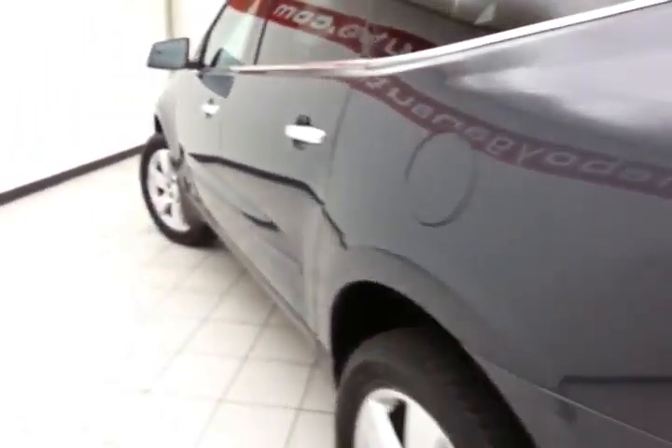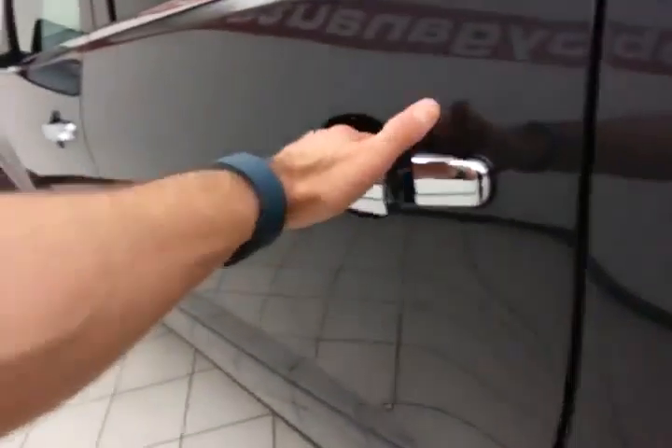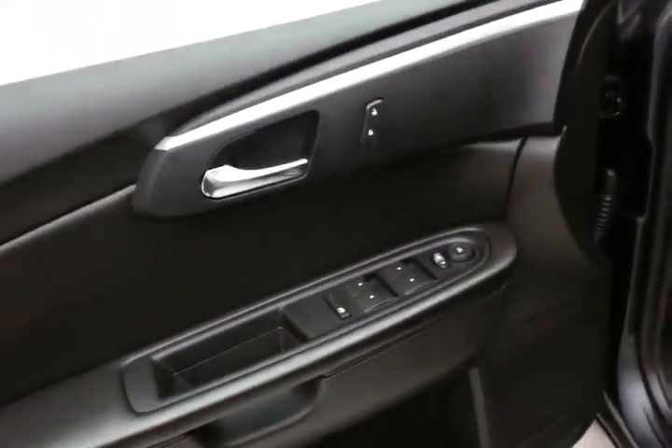Very clean as you can see — no dents or dings in the body. This LT has keyless entry with remote start, power windows, locks, and mirrors, a power seat, along with a tilt and telescopic steering wheel to put you in that perfect driving position.